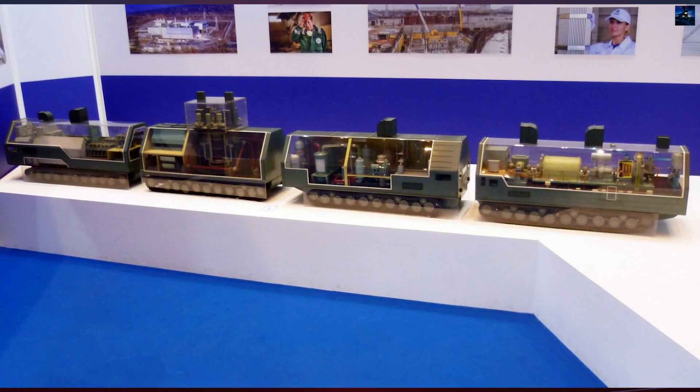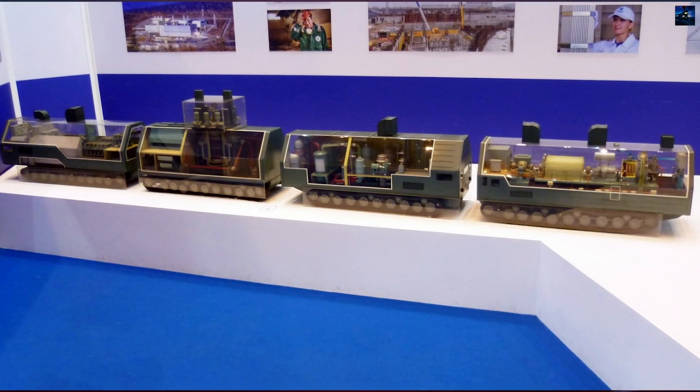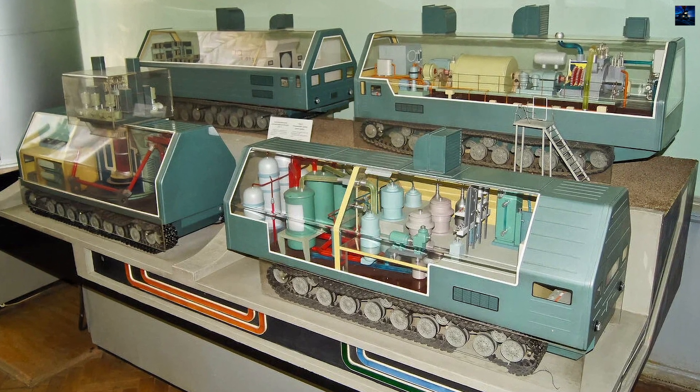The TS-3 consisted of four tracked modules. The first two modules housed the two-loop water-cooled nuclear reactor and associated equipment, while the remaining modules carried the turbo generator, control systems, and auxiliary equipment.